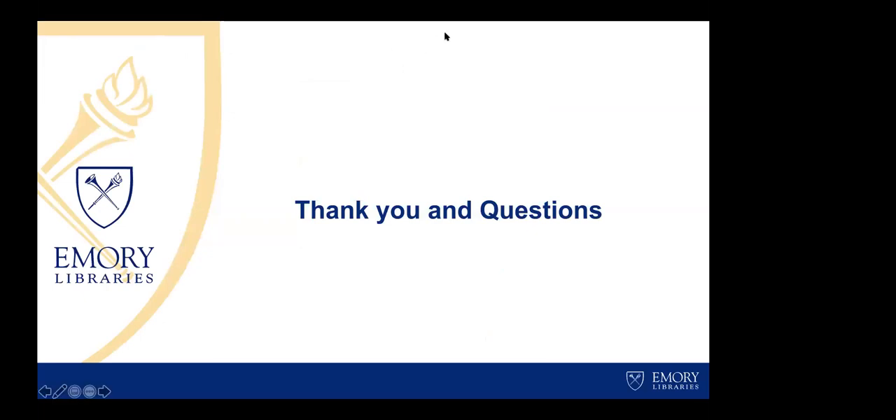Thank you so much, Carrie. I might invite you and Chela to pop your video on and join the audience for the Q&A. It's so useful to hear the practical application of the tools and especially the illustrations like pain points around storage and conservation activities — giving us a very live picture of how that works. I'm also really struck by the layers of advocacy it enables: library to donor, library to leadership, team to team. We do have a few questions here.